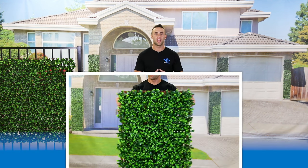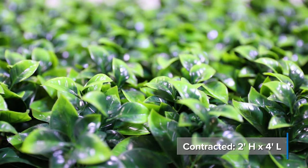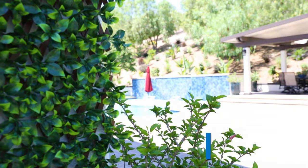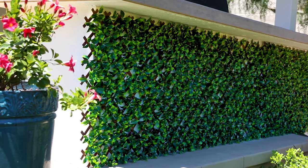The Natural Hedge privacy fence utilizes a flexible design which expands and closes to fit any fence, wall, or railing. When contracted, the lattice is 2 feet high by 4 feet long, and 1 foot high by 10 feet long when fully expanded. It can be installed both vertically and horizontally depending on your needs, and includes 12 green attachment ties.